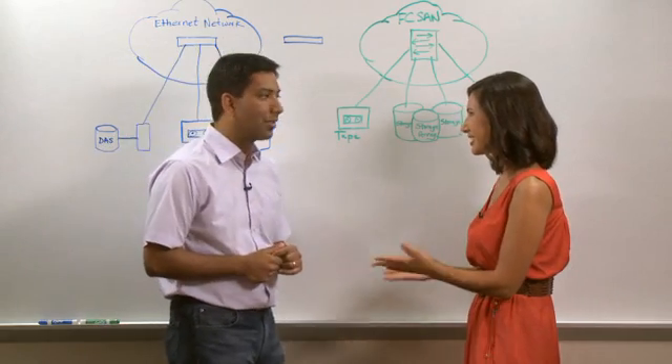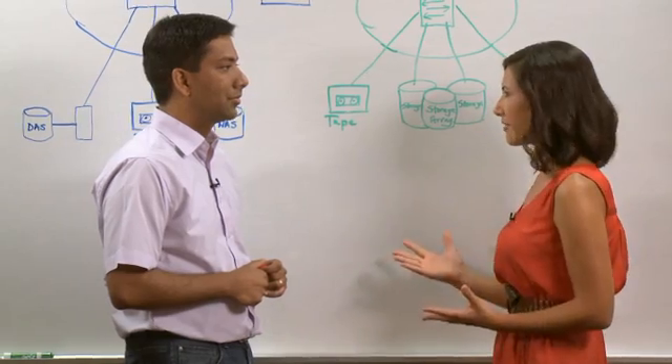Welcome back to Junos Connect. I'm Cara Suboy. We all like to simplify, and with the advent of the 10-gigabit Ethernet switch and new protocols, data centers can now combine their data and storage networks into one. Joining me is Samir Sharma to talk about Juniper's storage convergence solutions. Thank you so much for joining us, Samir. It really sounds like Ethernet is stepping up to the plate, and people can now use it for storage as well as data traffic.